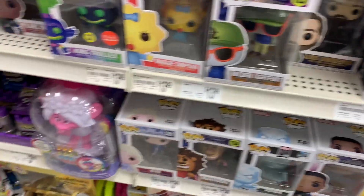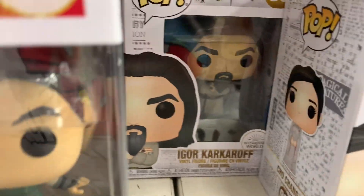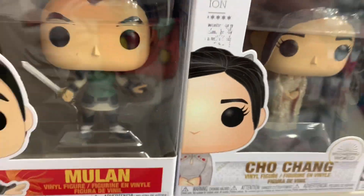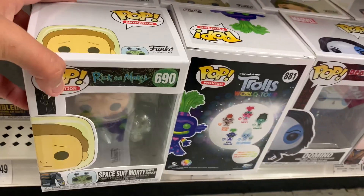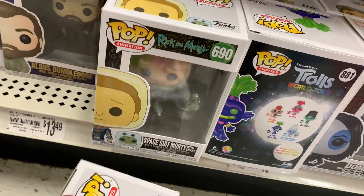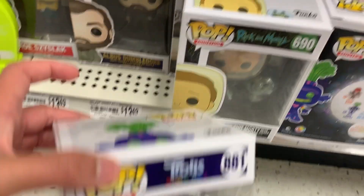I also see they have DIY Hello Kitty, Chow Chang, and Igor Karko. I think they've been here a while, but I'm going to go ahead and pick up one of these. The box is damaged here — I look for the best box. There are quite a few. I'll look around and see if they have anything else.